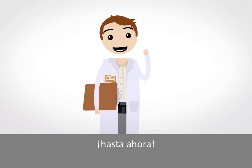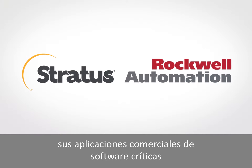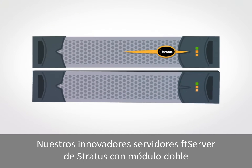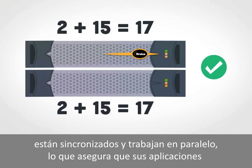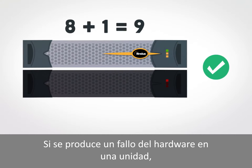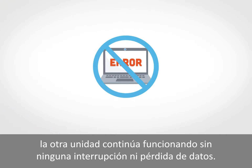Until now. Stratus and Rockwell Automation are here to protect your business critical software apps from downtime due to hardware failures. Our cutting-edge dual-modular Stratus FT servers are synchronized and work in lockstep, ensuring your apps are running on a fault-tolerant platform. If a hardware failure occurs in one unit, the other unit keeps running without any interruption or loss of data.